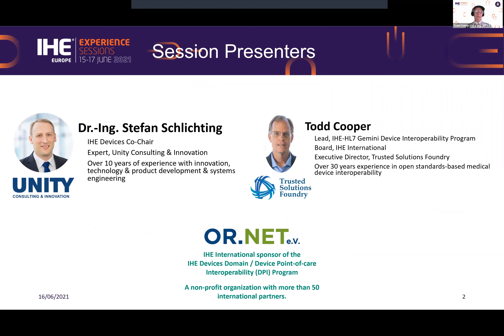Stephan is based in Lubeck and I'm in San Diego. We both have many years of work in device informatics and device standards, and we're engaged here today by OR.net, a nonprofit organization with more than 50 international partners. Most importantly, it's the sponsor of the IHE Devices point-of-care interoperability program.